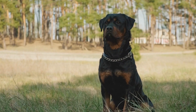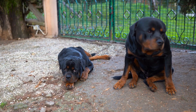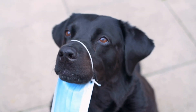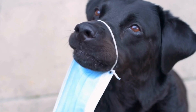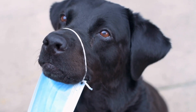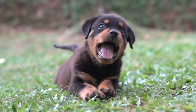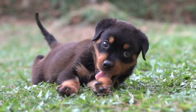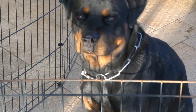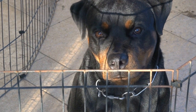Conclusion. Hiking with your Rottweiler can be an enjoyable and memorable experience. By investing in the right gear, you can ensure that your furry companion is safe, comfortable, and ready for any adventure. Remember to prioritize their hydration, protection, and well-being, and don't forget to check the weather conditions before heading out. With the right gear and preparation, both you and your Rottweiler can embark on unforgettable hiking adventures.